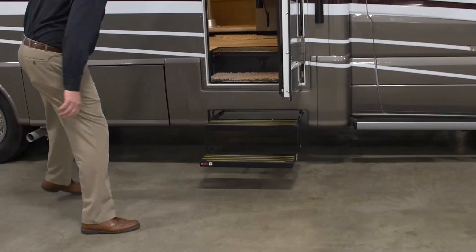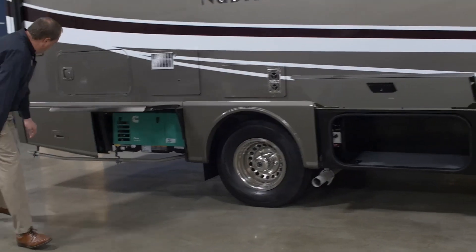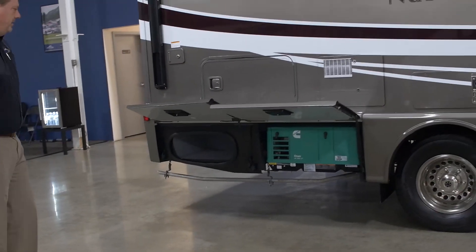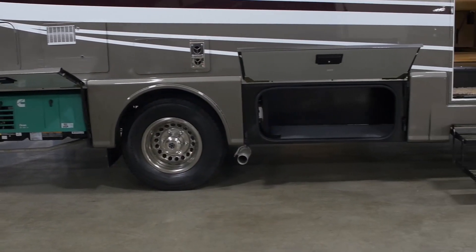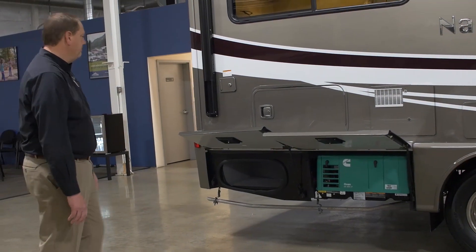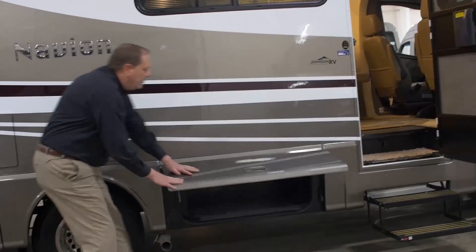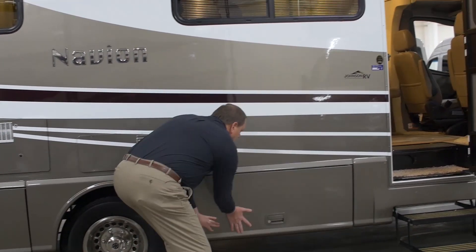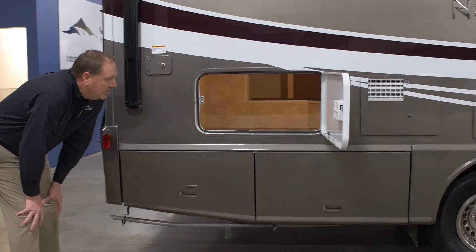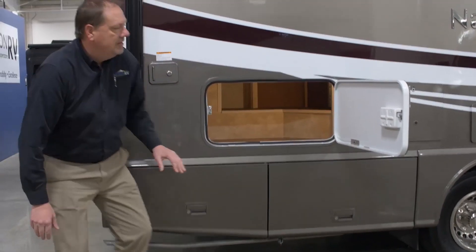The automatic step lets you take a peek at some of the storage — easy to access, and most compartments can lock. You can see you've got a 3600 Onan generator — quiet, efficient, runs on LP propane. Slam latches are sturdy; slam them and you won't hurt them. There's plenty of storage here on the right side, and you can access some of that storage from inside the coach as well.